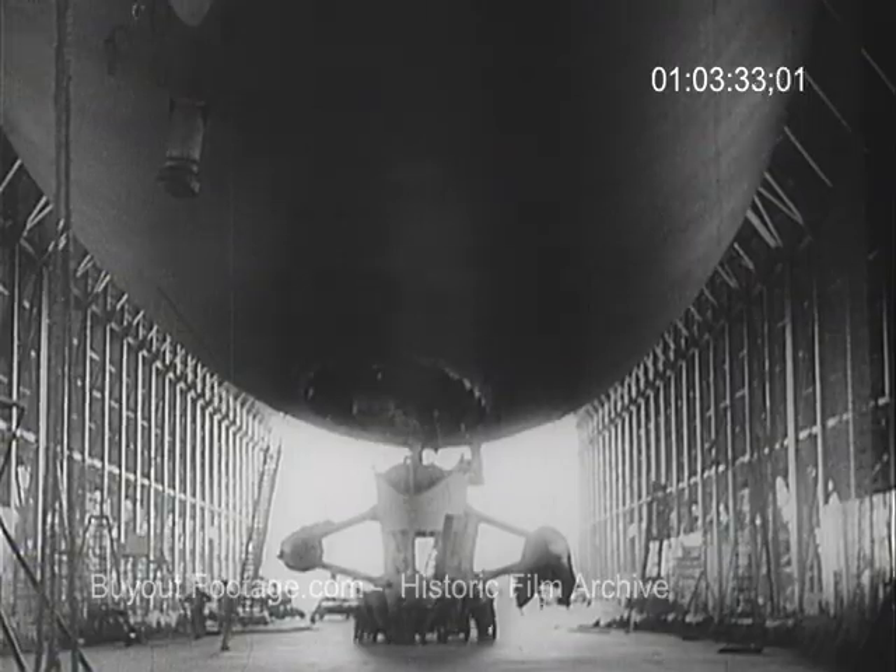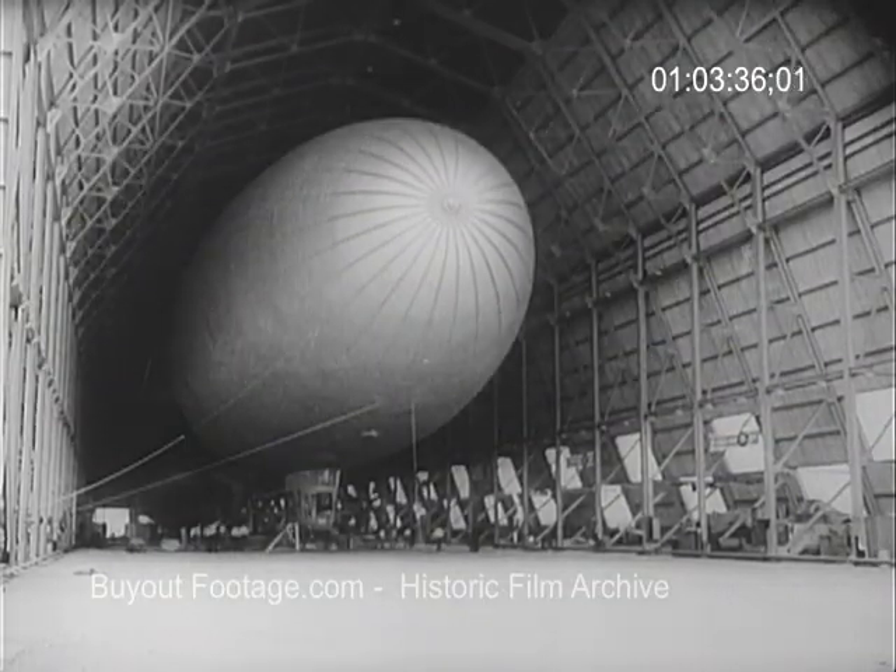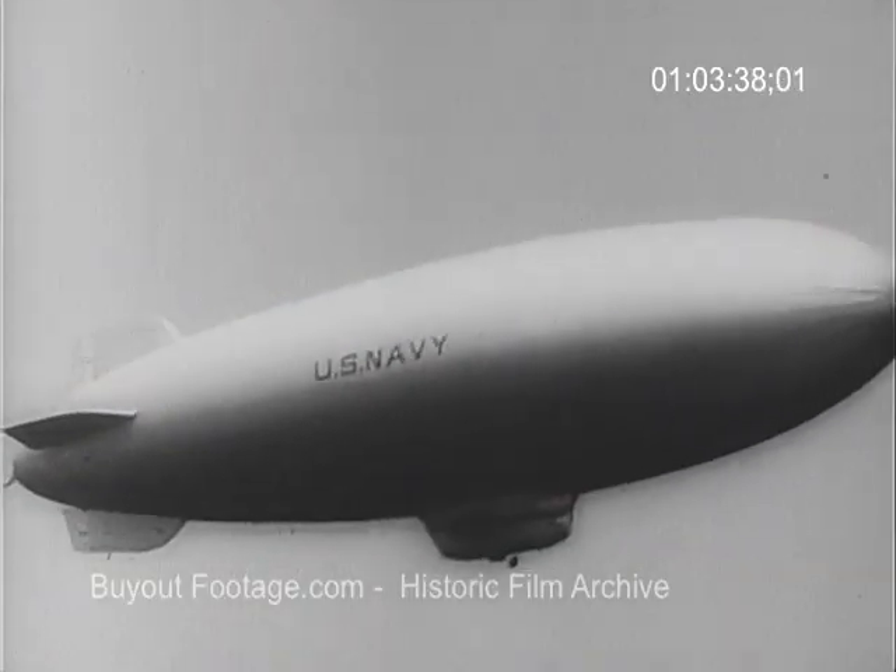Gondolas and motors, constructed in separate shops, are wheeled in and attached. The finished ship, newest of a vast fleet.